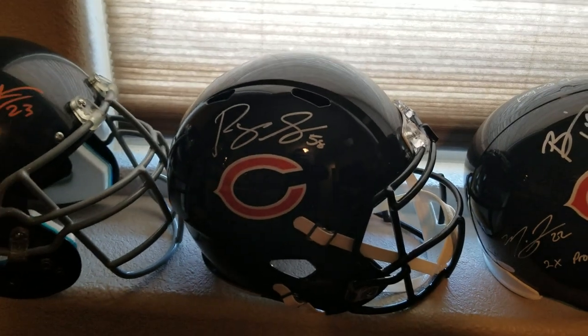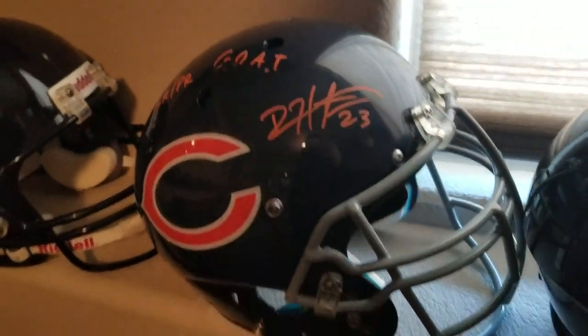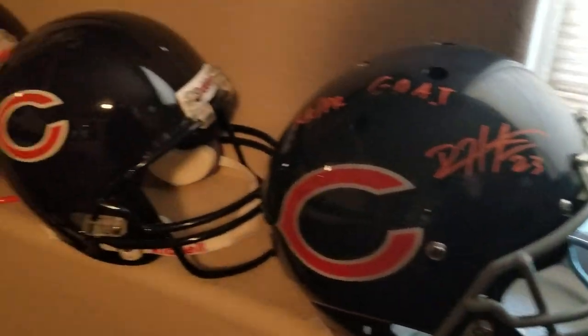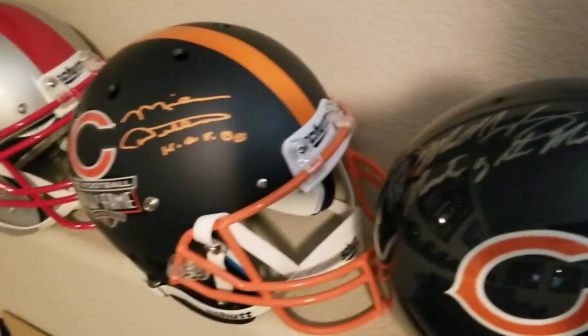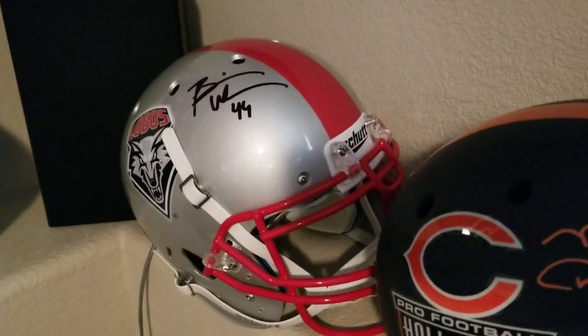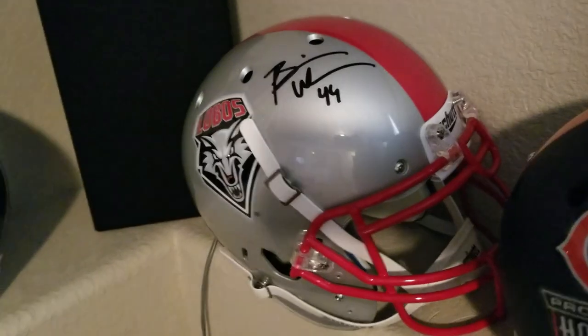There's my Roquan full-size helmet, got another full size of him coming. There's a Devin Hester with a smudge — one of those custom helmets, kind of cool. Mike Singletary, Mike did a good custom. That's an authentic Urlacher Lobos helmet. I lived in Albuquerque for a while so it's kind of cool to have that — he was huge down there.